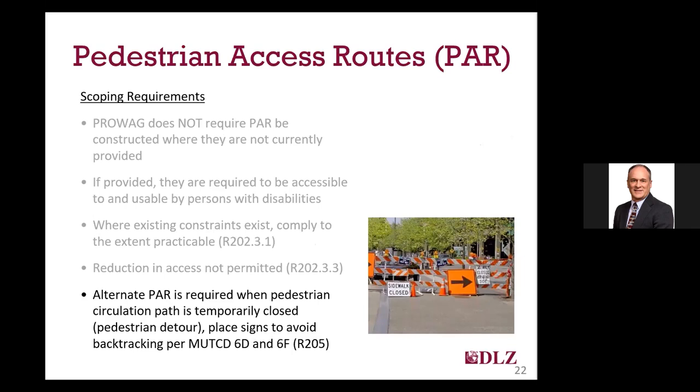PROWAG also requires that you provide an alternate pedestrian access route — essentially a pedestrian detour — when there is a construction project impacting sidewalks or other right-of-way facilities from being safely used. The detailed technical requirements for signage, barriers, and other things that would make up that alternate pedestrian access route can be found in MUTCD sections 6D and 6F, and that's incorporated by reference in PROWAG section R205.